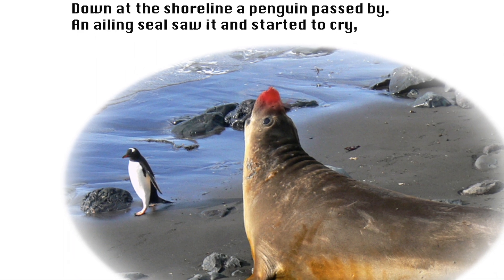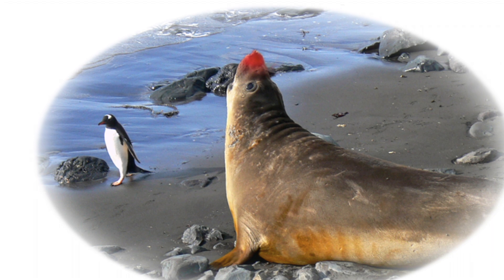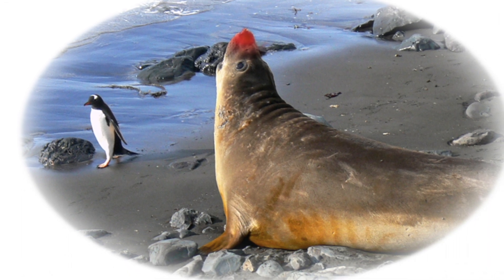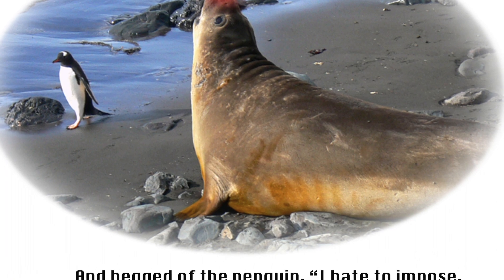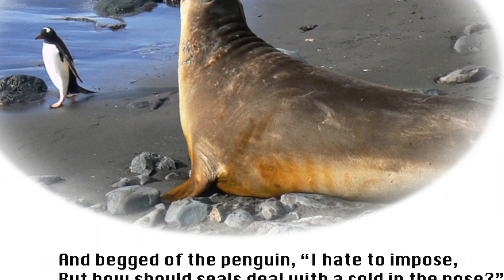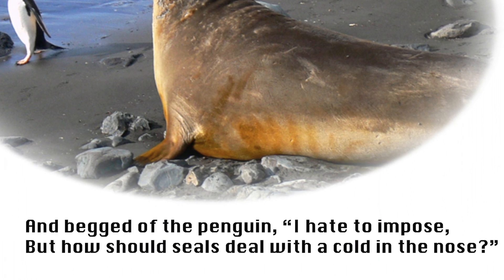Down at the shoreline, a penguin passed by. An ailing seal saw it and started to cry and begged of the penguin, 'I hate to impose, but how should seals deal with a cold in the nose?'